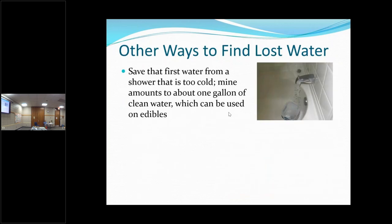Other ways to find lost water — I'll give you some ideas and then ask for yours. What happens to the first few minutes of water when you take a shower? It goes down the drain because you have to wait for it to warm up. This is what I do: I have an ice cream bucket — one of those one-gallon ones — and I put it under the faucet and collect the first gallon. By the time that bucket is almost full, the water is warm. I use that to water my edibles — my beets and carrots.